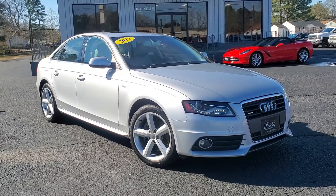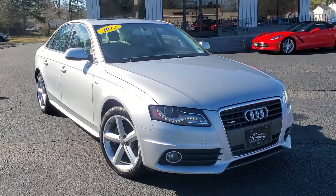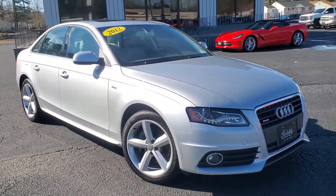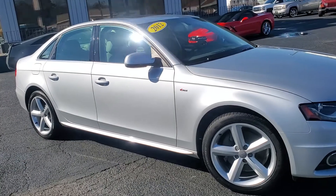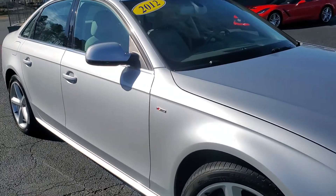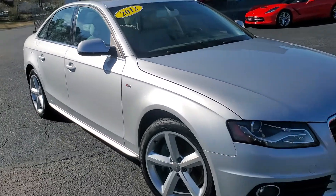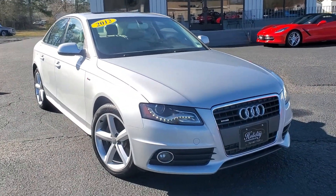Hey, what is going on everybody, this is Chad Henry here again at Holiday Motors in Portsmouth, Virginia. Right now I want to show you this 2012 Audi A4 with the S-Line package that we just picked up. This is a Virginia Carfax certified two Virginia owner with good service history on it. Paint and body are in excellent shape, just got a brand-new Virginia State inspection sticker on it.